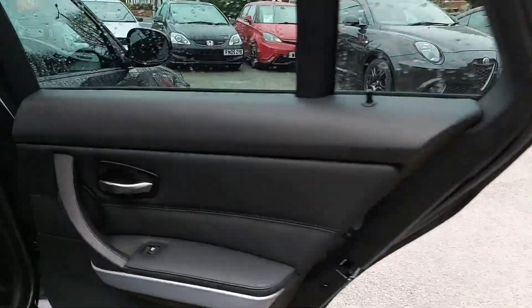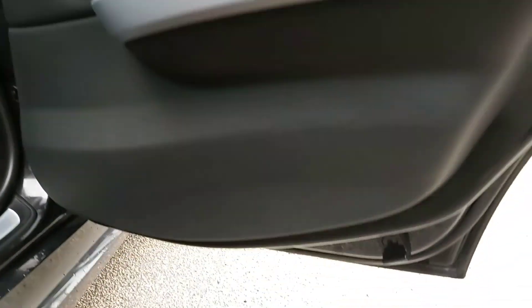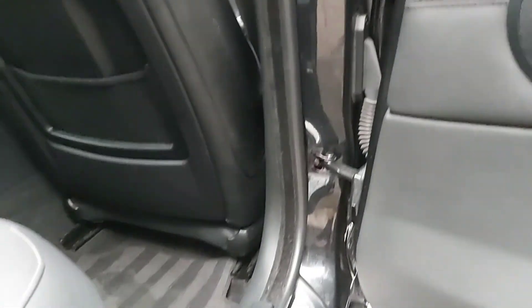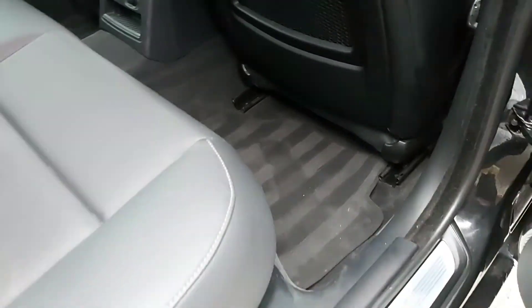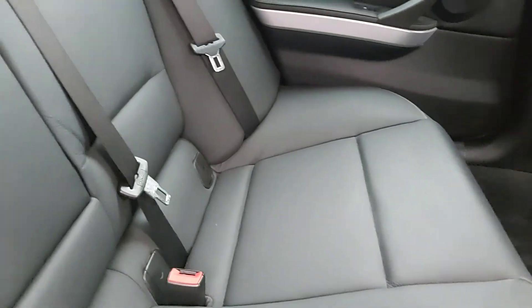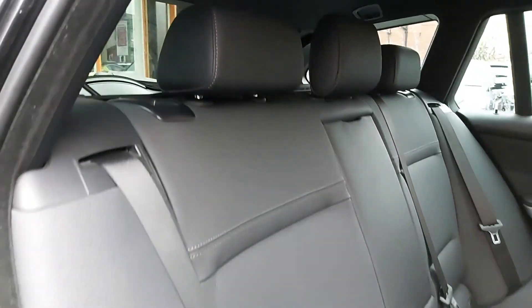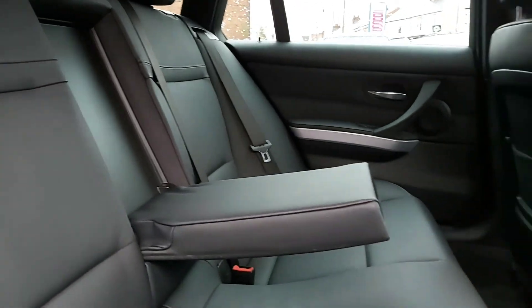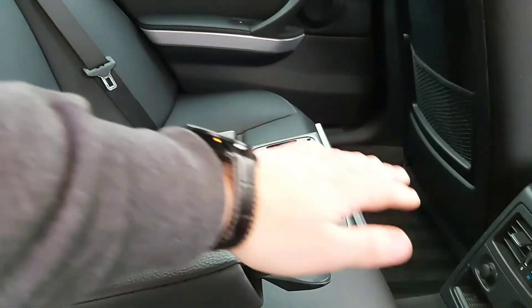Going to the rear, just behind the driver, the door card looks really good. Electric windows, nice undamaged and untouched back, with a nice bit of aluminium trim. Lovely looking car mats as well. The seats in the back are immaculate - really, really nice. Nice black leather throughout. There's also a nice little armrest in the middle for rear passengers.